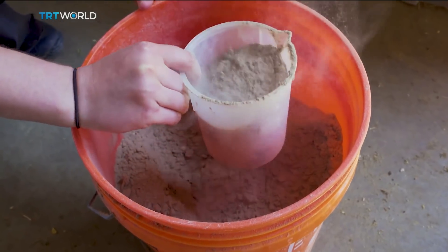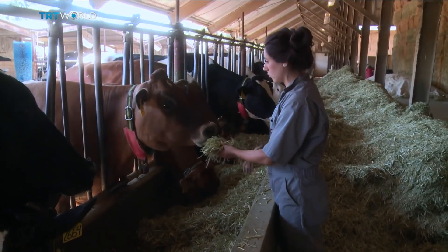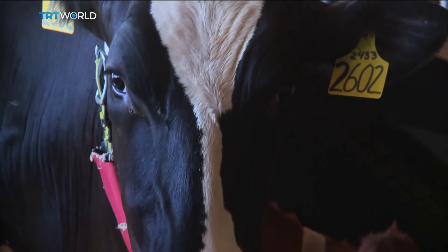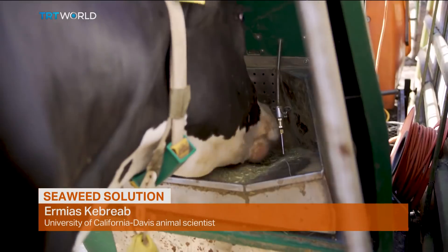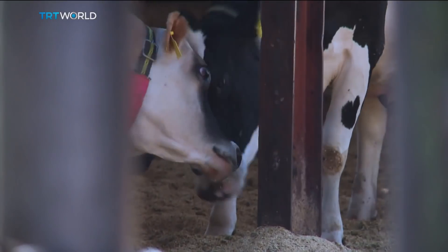Amir Skabrab says sprinkling a seaweed compound into their feed causes these cows to produce about half as much methane. We are completely surprised by this. The reduction that we see is actually almost immediate. The cows eat while breathing into a sort of breathalyzer that measures the content of their burps, which account for most of the methane they produce.